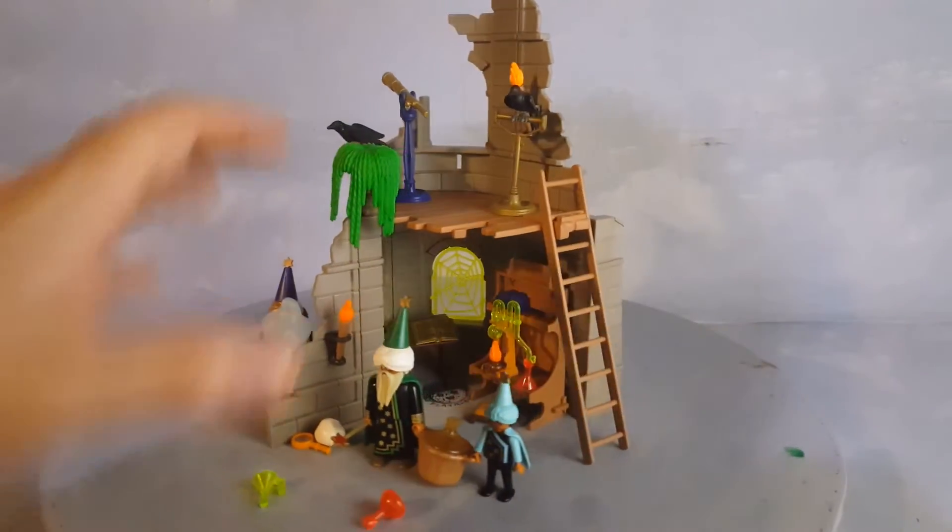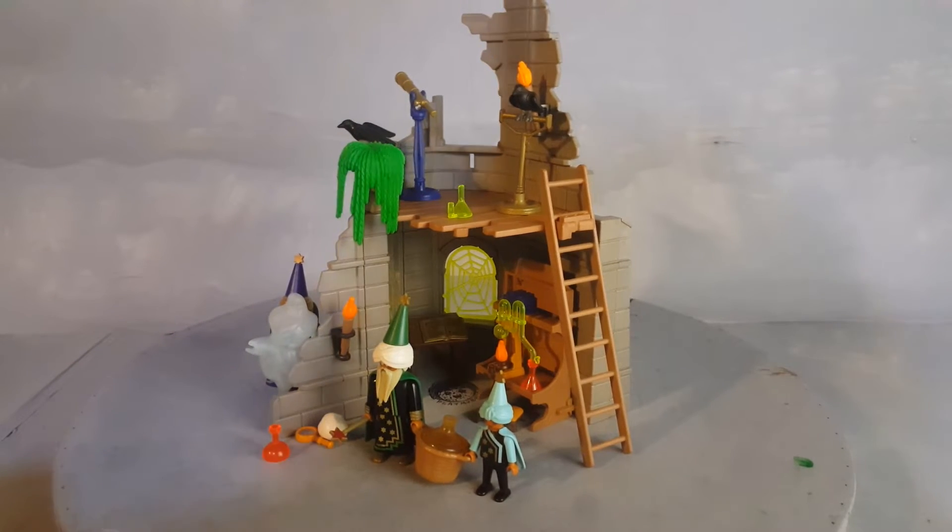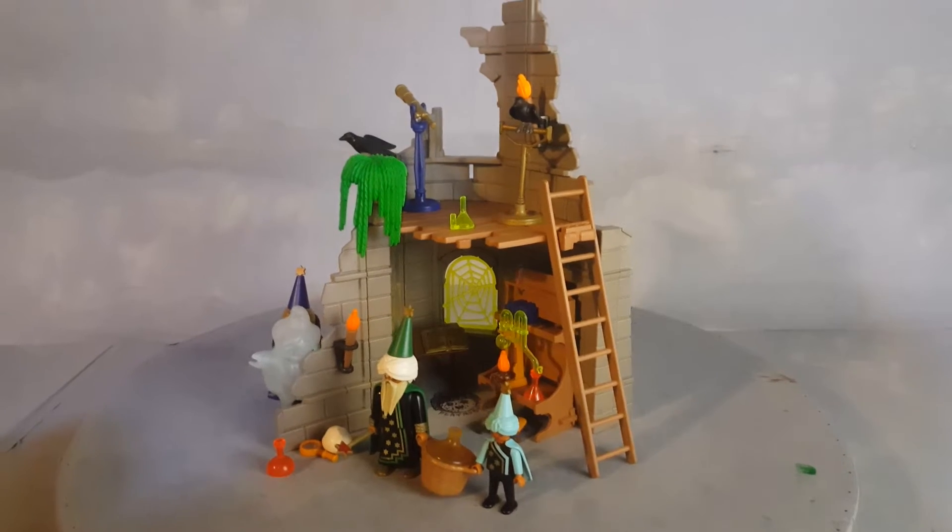This tower is just awesome — so many things you can do with it. Be prepared to see some of the most rare and awesome sets ever released by Playmobil.